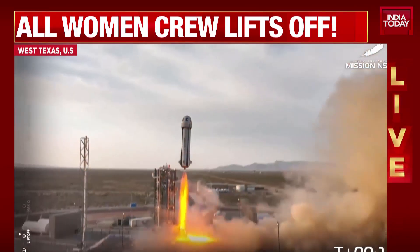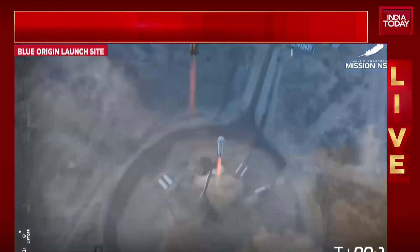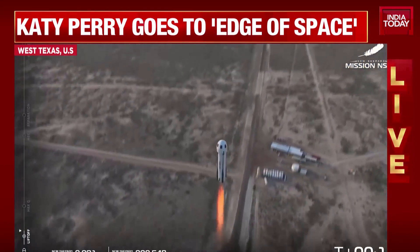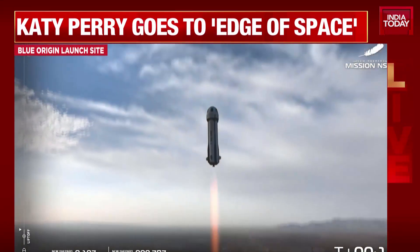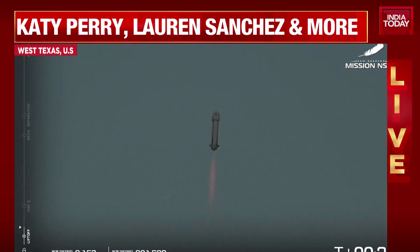Liftoff. New Shepard has cleared the tower.